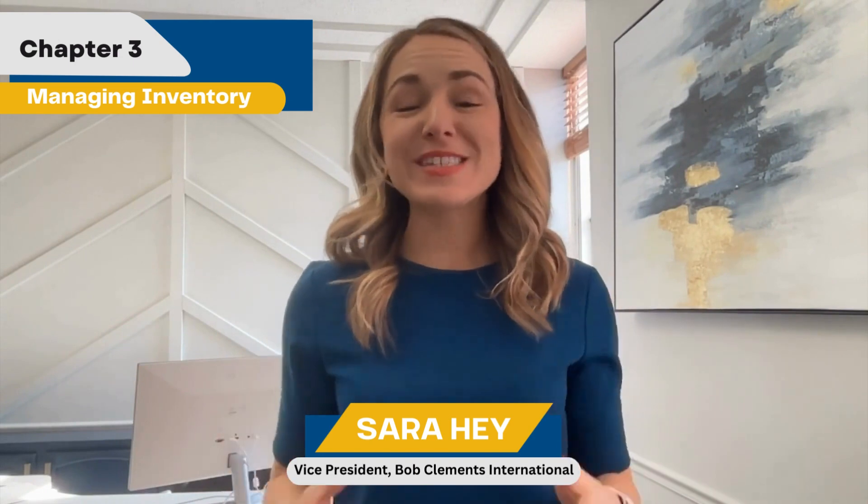Hi, I'm Sarah Hay with Bob Clements International and I'm excited to bring you part three of our mini-series on seasonal ordering inside of your dealership, brought to you by our friends at Ideal Computer Systems.